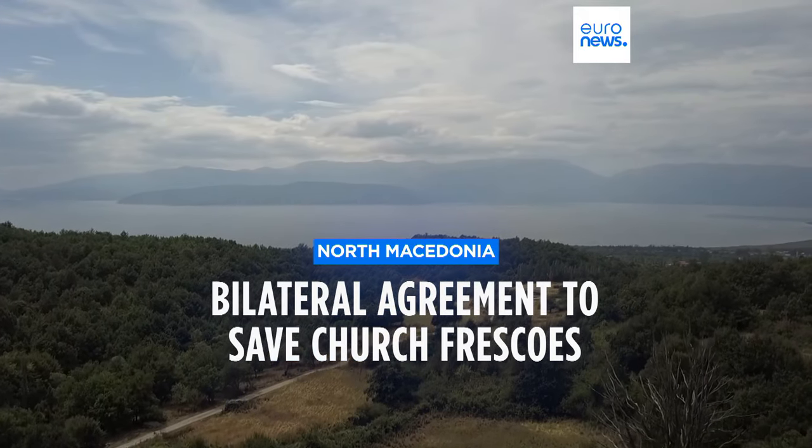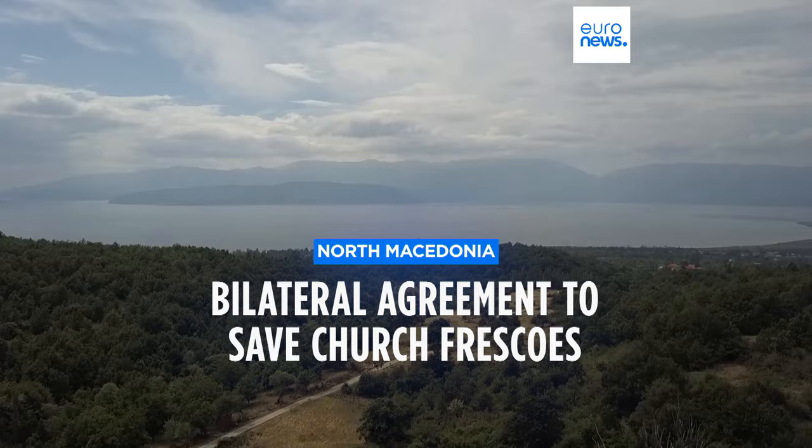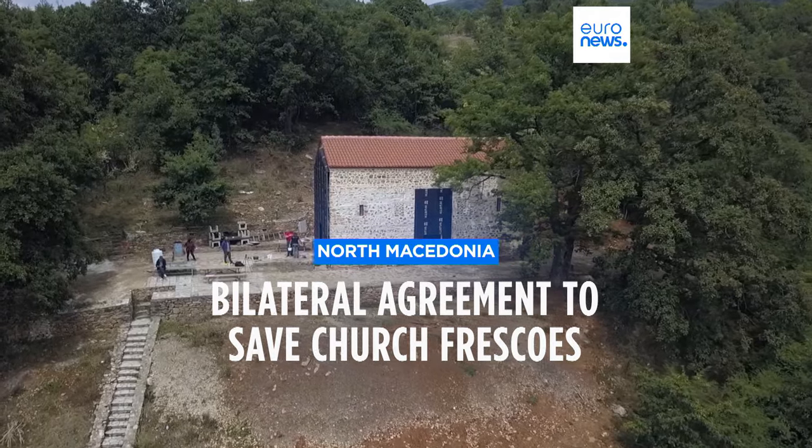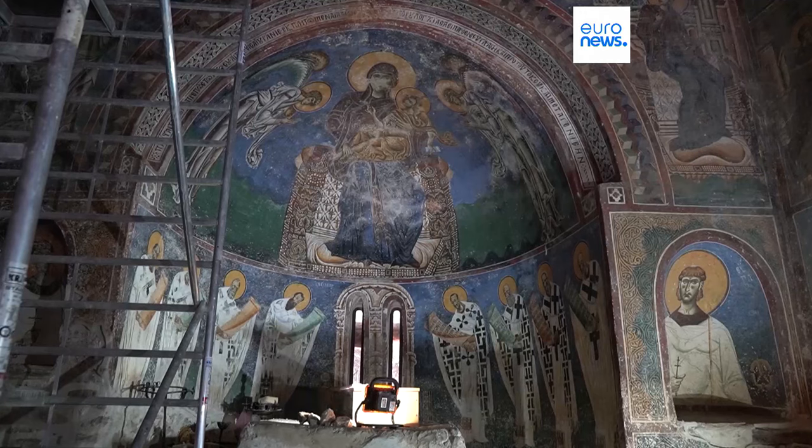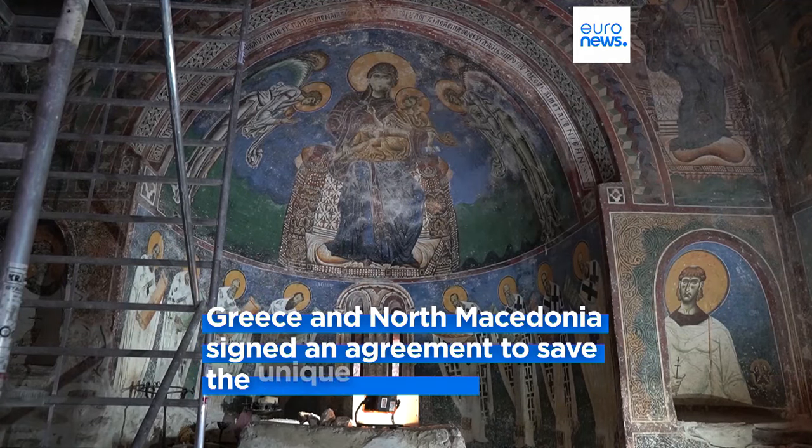High in the mountains above Lake Prespa, that connects North Macedonia to Greece and Albania, is the 12th century Church of St. George. It's considered an important part of European cultural heritage.